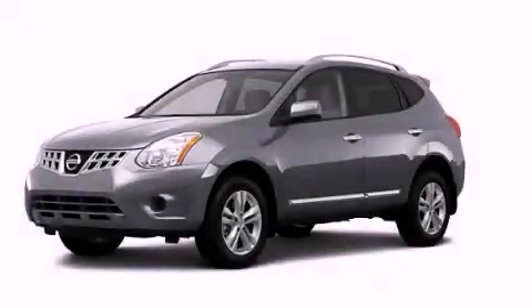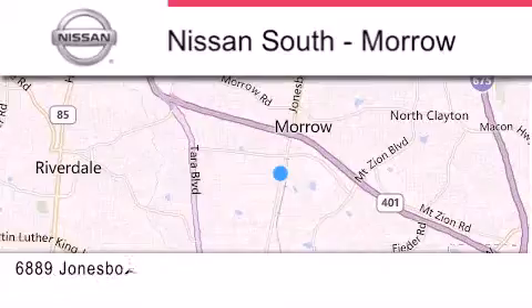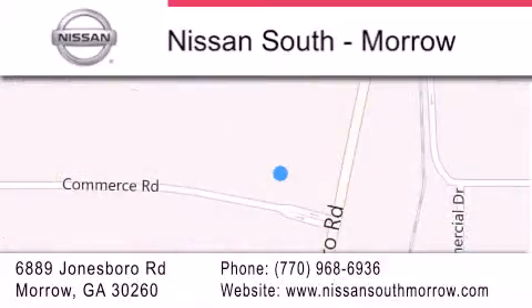We invite you to contact us today to learn more about this vehicle. Nissan South is located at 6889 Jonesboro Road in Moro. Our goal is to exceed all of your expectations to ensure that you'll return for future visits.